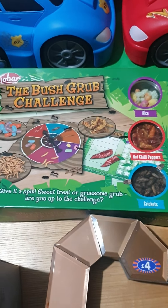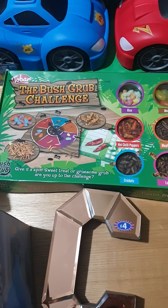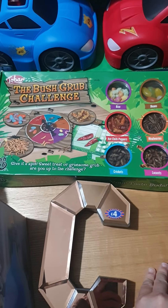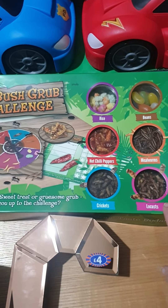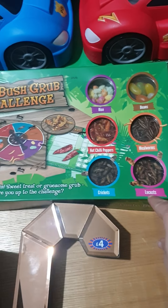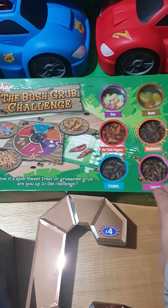I got this game for Shane as a little joke present. It's like a bush tucker trial where they can try bugs and crickets and all that lot. I thought he'd have fun with that and I'm sure he'd get us adults playing it on Christmas day.